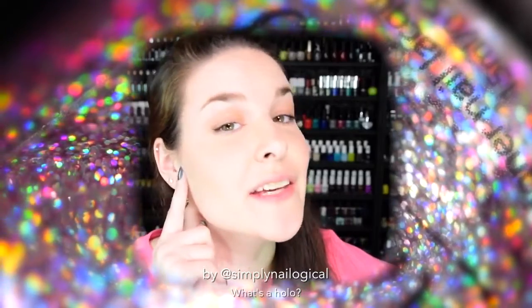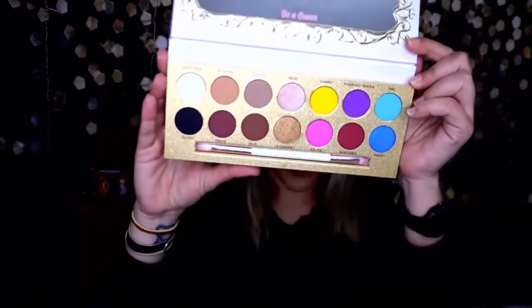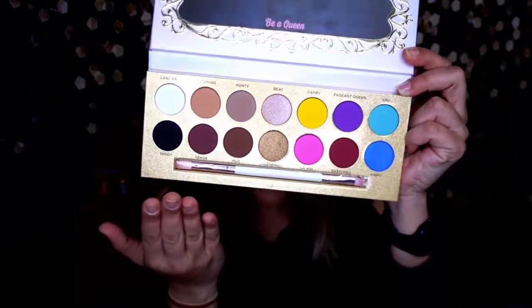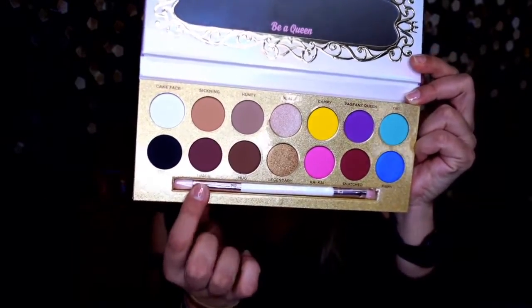I love how this packaging is holographic — Simply Nailogical would love this. It has a mirror that says 'Be a Queen.' The colors are absolutely stunning: everyday colors for work, party colors for going out, and it comes with its own little brush. It's a whole entire kit all in one, and the brush is really soft.